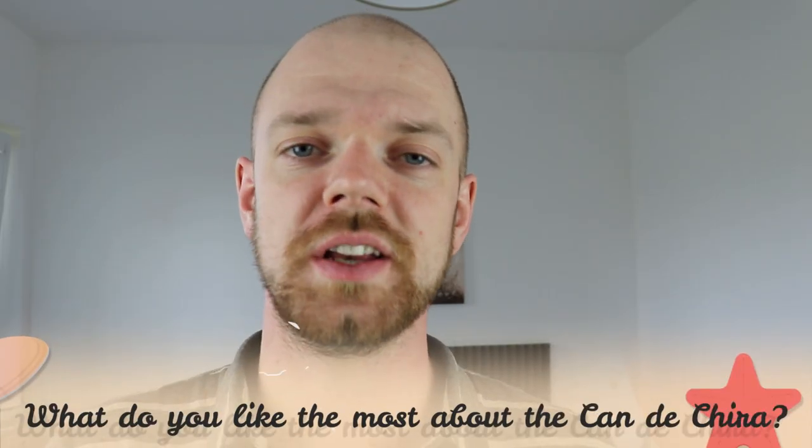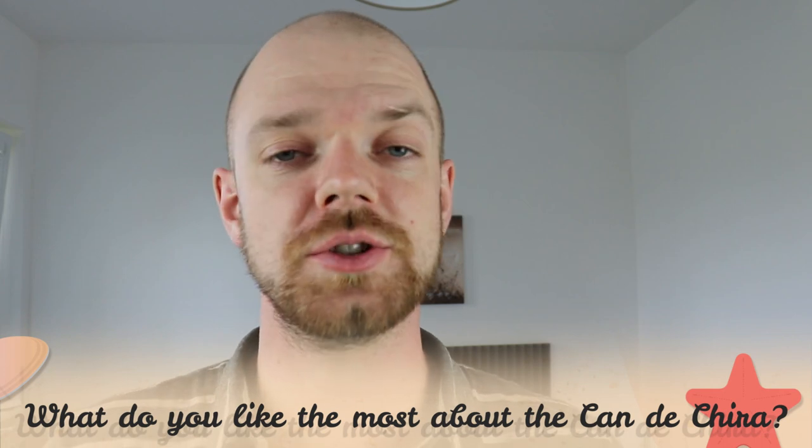Tell me in the comments what you like the most about the Candechira and what is your experience with this dog breed. If you are new to this channel, consider subscribing, turn the notifications on, and check the Rocca Dogs links in the description. Thank you for watching — see you in the next video.